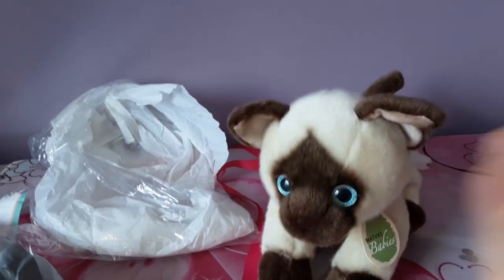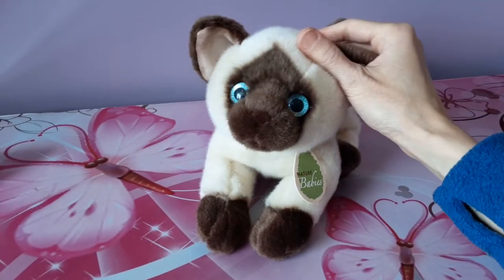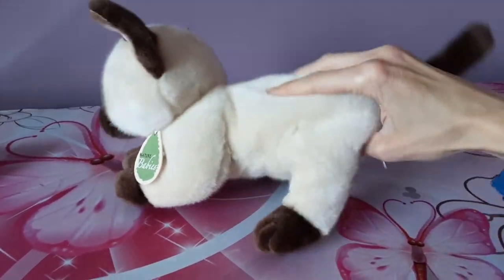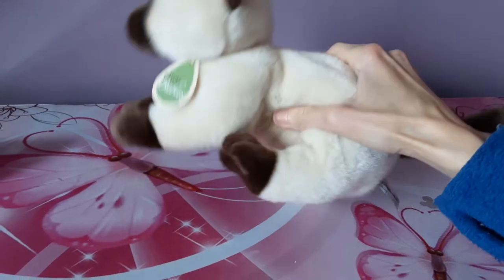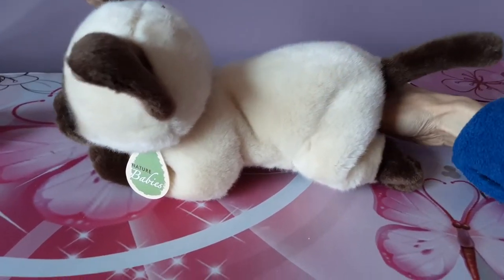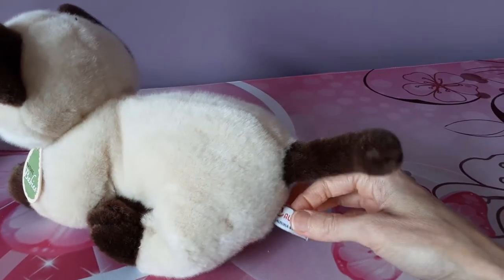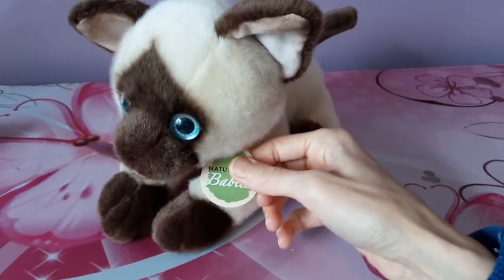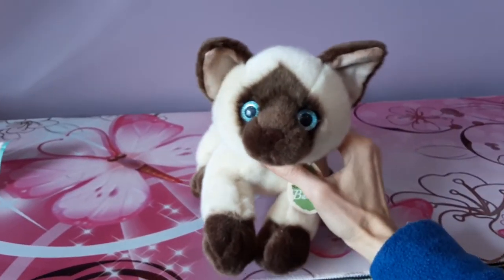It's got her little tag still intact. She's so, so precious. Oh, and she's nice and squishy — she's got some beans in her back end here. The back legs are positioned in a sort of sitting position. I guess you could bend them if you want, but it looks kind of unnatural that way. We've got some tissue paper here. So there's her little tush tag — Aurora World. And her little Nature Babies tag. Nothing on this little felt tag. Oh my goodness, she's so sweet.